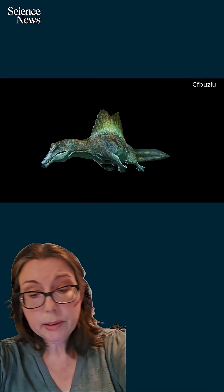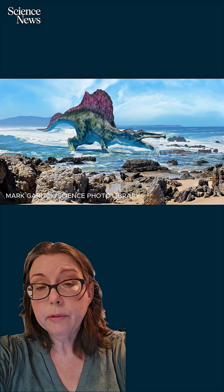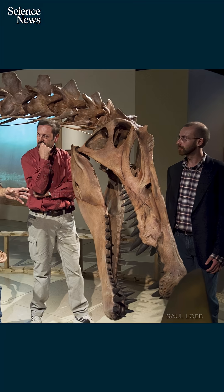Still, some researchers think Spinosaurus wasn't a full-time swimmer — more of a wader. For example, the way it might have held its head angled downward hints at a wading or scanning behavior. But whether it swam or waded, Spinosaurus is pushing the limits of what we thought dinosaurs could do. Weirdest dino ever? Maybe. But definitely one of the coolest.